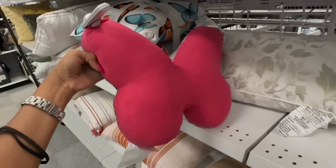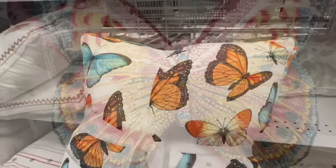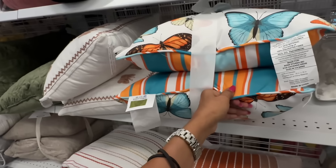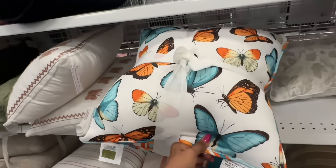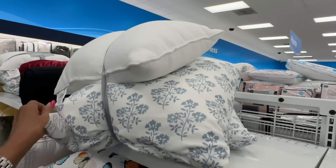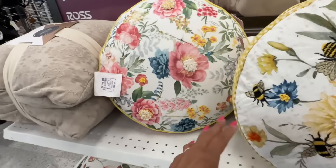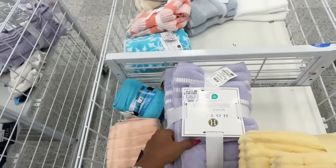Right here we have some beautiful pillows — this is a set of two, $23. This is a beautiful accent pillow with all these beads and embroidery — the back is plain, it's a pretty pink, $15. This is a beautiful butterfly pillow set — one side is stripe, it's a set of two, $18. The blue and white set of three with a smaller white pillow is $30.